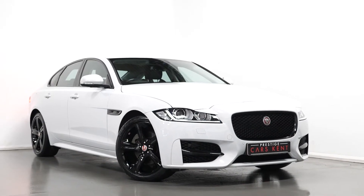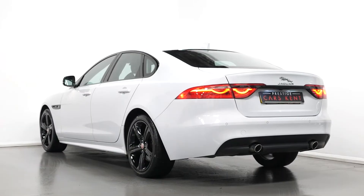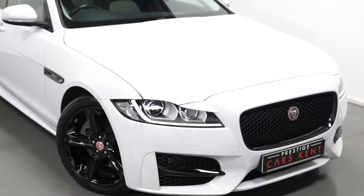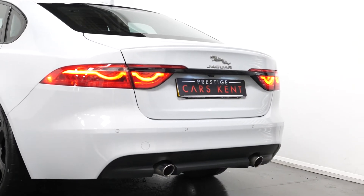Hi there, Mac here from Prestige Cars Kent. This is a quick video run-through tour of our 2018 Jaguar XF R Sport we have new in stock. I'm just going to run through the specification of this car, pointing out some of the main standout features on the vehicle.